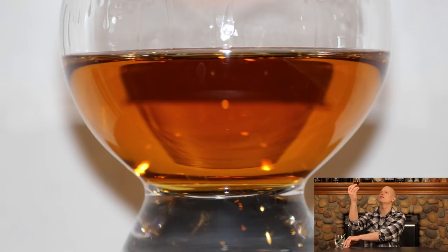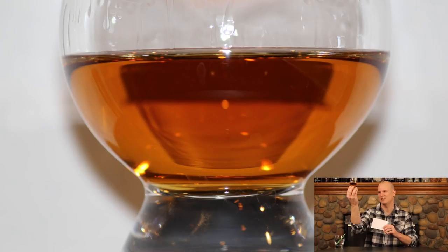Alright everybody, let's get into the whiskey. As always, the color. This one is kind of like a light to medium amber — I'd say light. Not sticking to the glass too much, not very big alcohol legs on there.